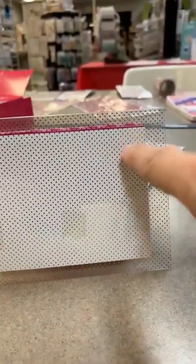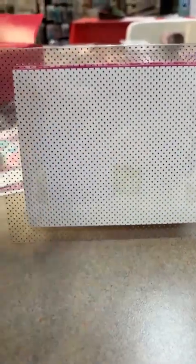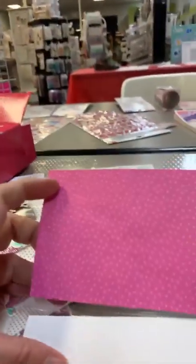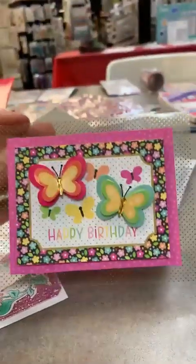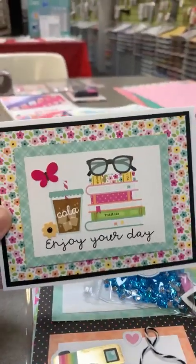I did a fun little acetate card. My pro tip: if you're working with acetate, Nuvo glue shows up the least — I did it in a squiggle and you can barely see it. Score tape shows up a little more, and express tape is similar. On the inside of the card I glued another piece of paper on the back side so that when they open the card they don't see the adhesive.